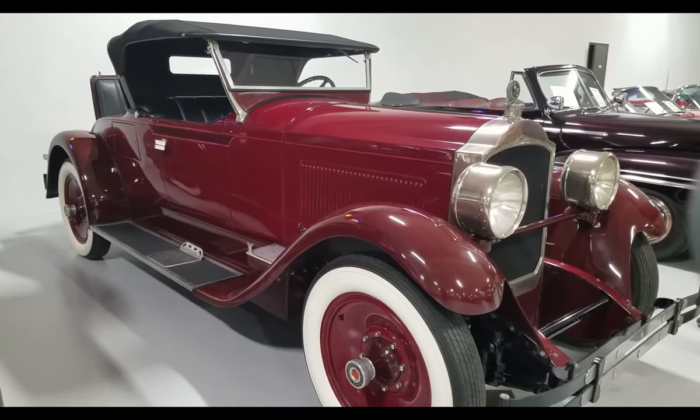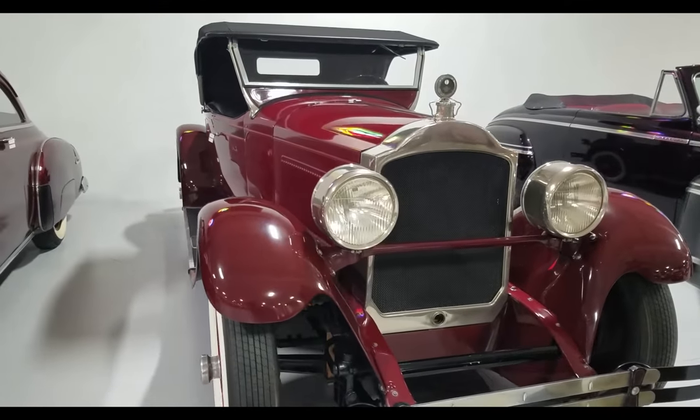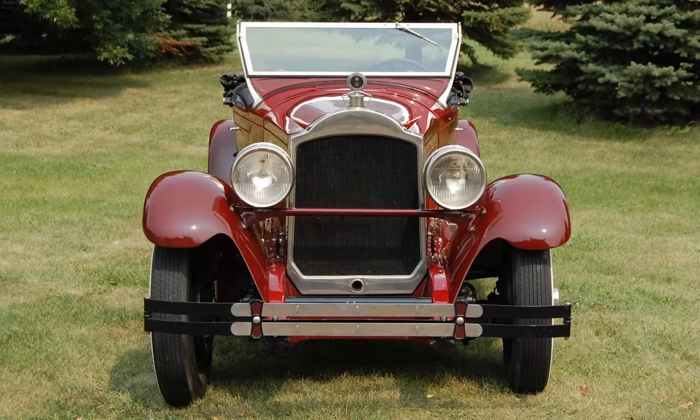We know this is a 1928 in the fact that in 1928 they still hadn't developed chrome, so the cars actually came nickel plated. Your grille and headlights would be nickel plated versus chrome plated, which is one of those little things that helps you identify what year the car is.